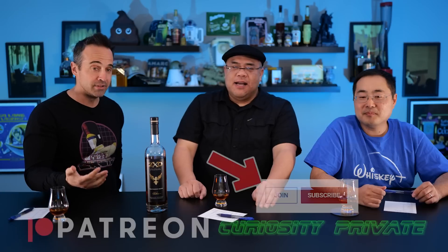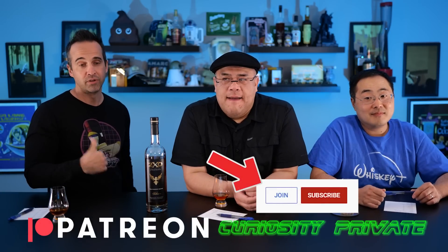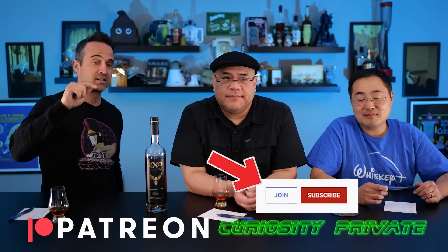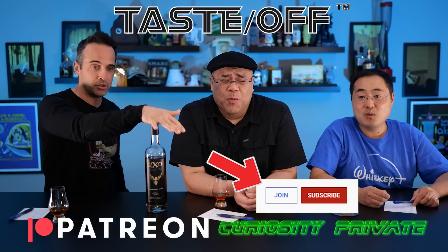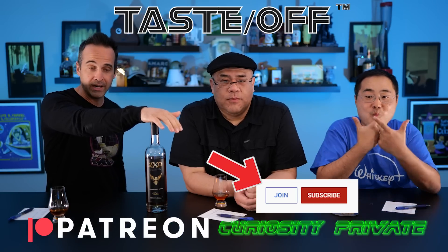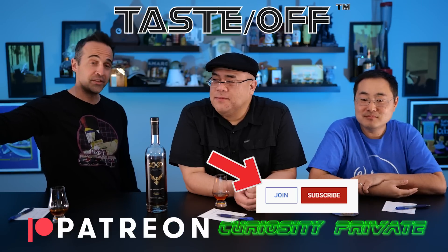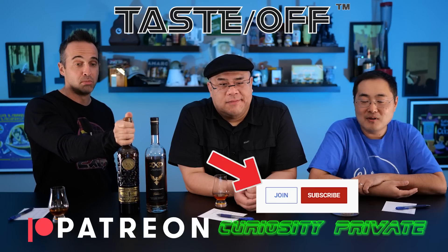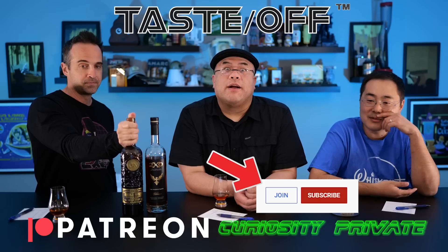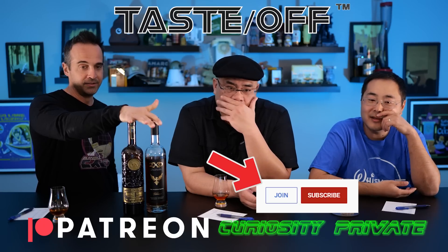For our members of Curiosity Private here on YouTube and also over on Patreon, we are going to be doing one of our trademarked taste-offs between 2XO — which is a nice blended around 100-proof product — and another around 100-proof, exactly 100-proof blended product: Smokewagon small batch. So this is Dixon versus Aaron Chepnick.